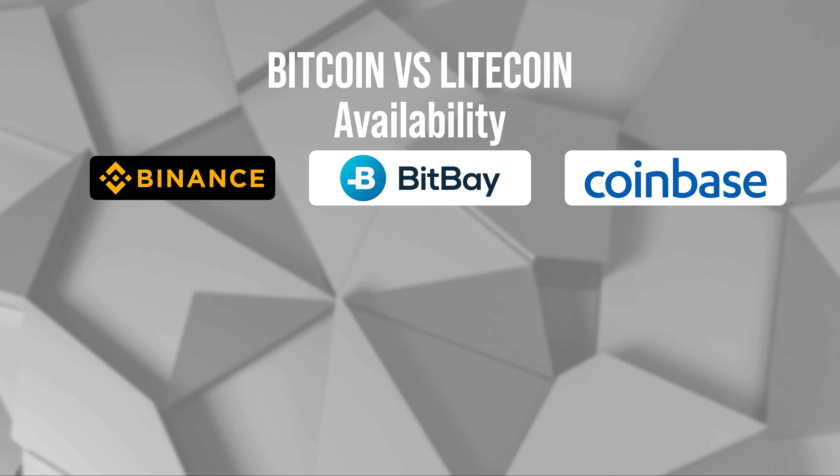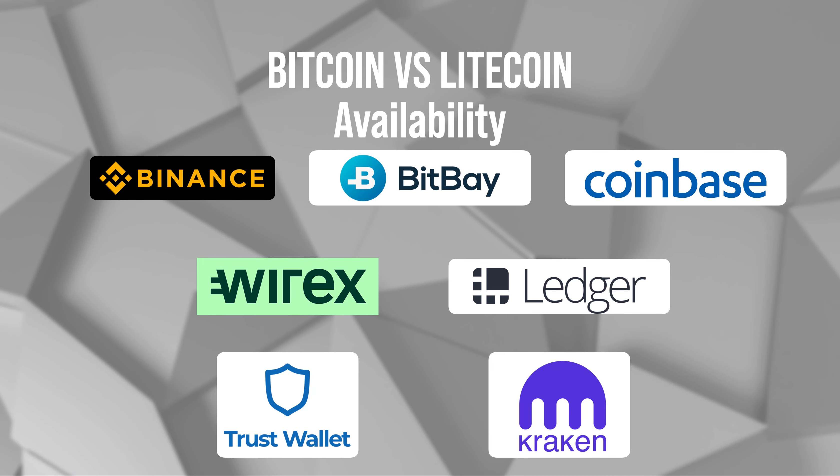What I really like about Litecoin is its availability, which is similar to Bitcoin. You can find it on so many exchanges right now — it's available on Binance, BitBay, and Kraken. It's on all the major exchanges. On top of that, companies like Wirex, which is a crypto card and crypto wallet that allows you to use the card and pay things out, or a company like Ledger, which is a cold wallet, also allow you to store it.